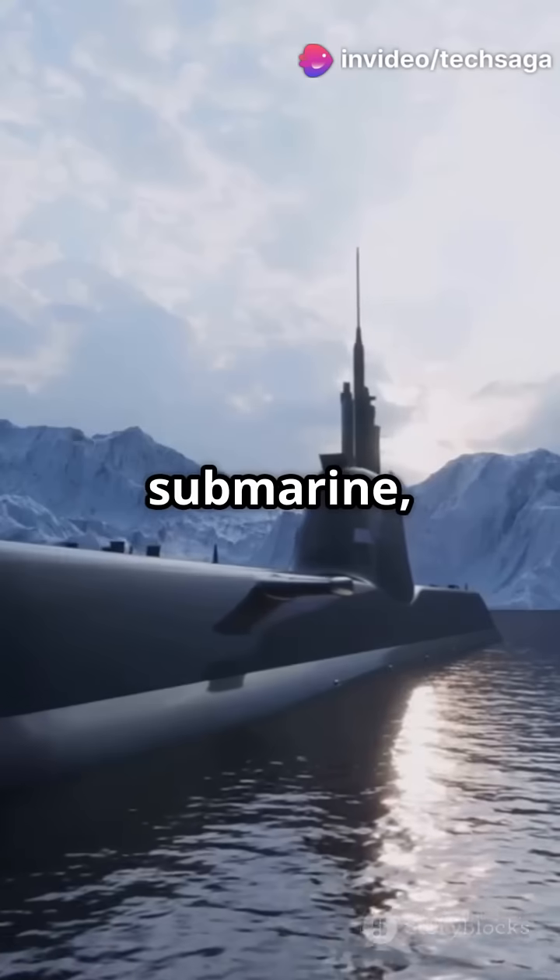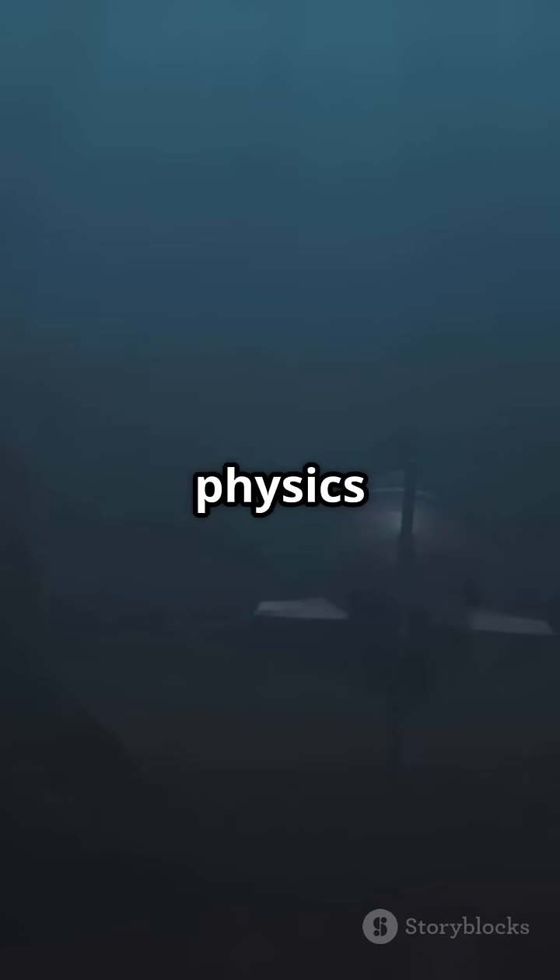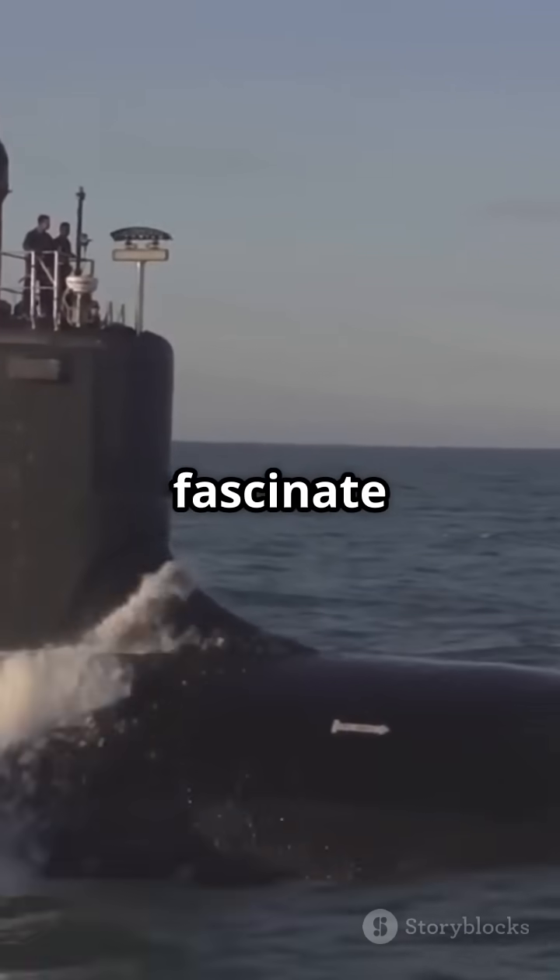Next time you see a submarine, remember: that perfect cylinder isn't just for show — it's a masterpiece of physics that keeps the crew alive. Comment below what other engineering designs fascinate you.